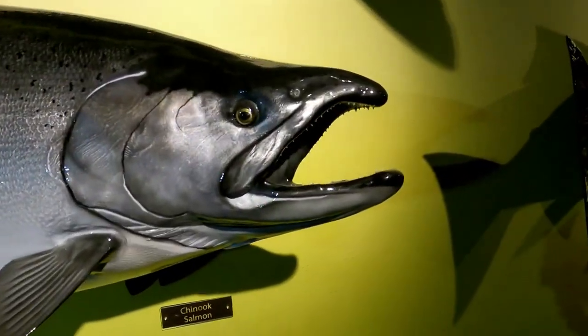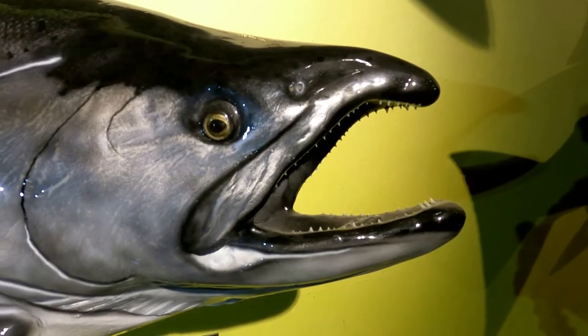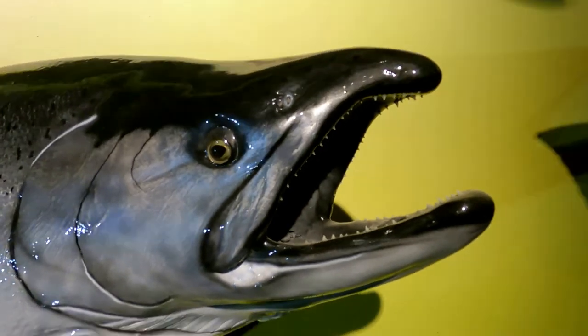Its gums are black — you can see the black gums around its mouth. Coho have white gums, and the inside of the Chinook's mouth is also black, which is kind of hard to see with the shading.